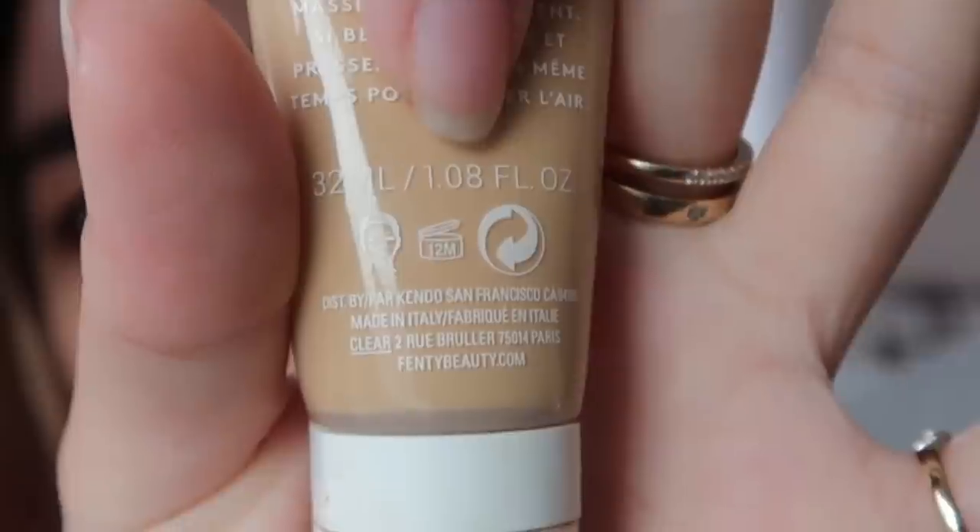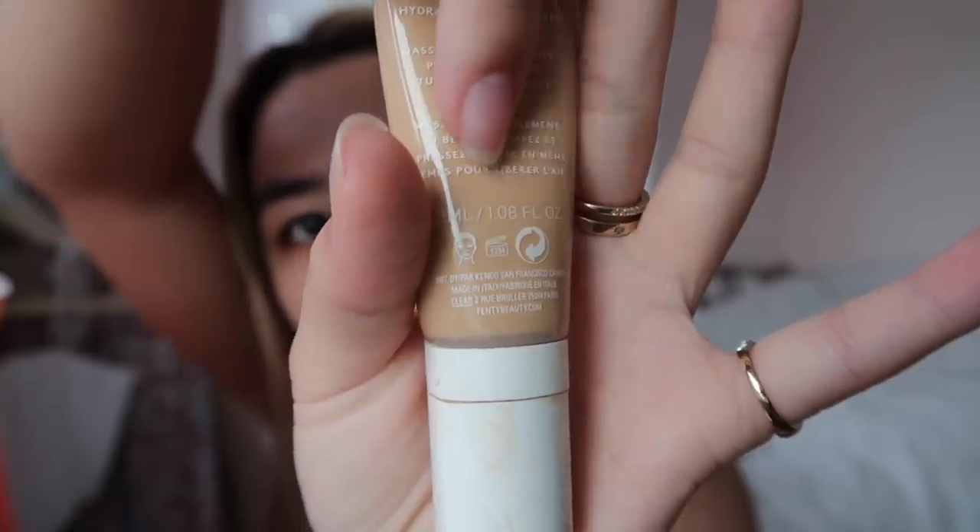Ulta Beauty literally has everything you could possibly need to refresh your beauty stash this upcoming year. I actually went through all my makeup, looked at all the expiration dates, and threw out what needed to be thrown out, then bought new replacements. This little jar shows the date and it says 12 months, so that means you can use it for 12 months after you open it.